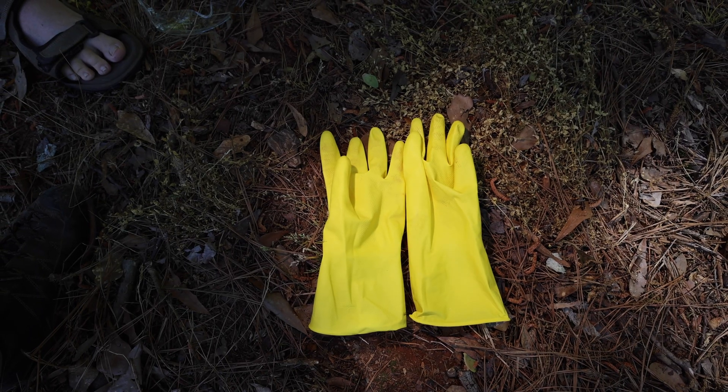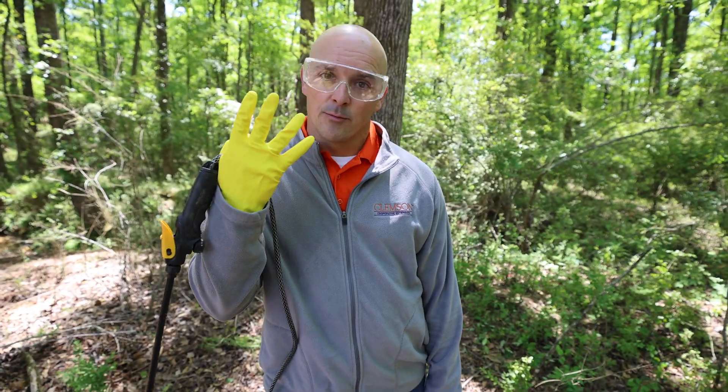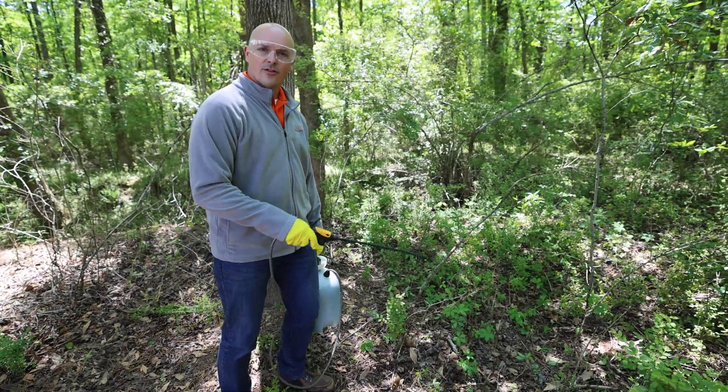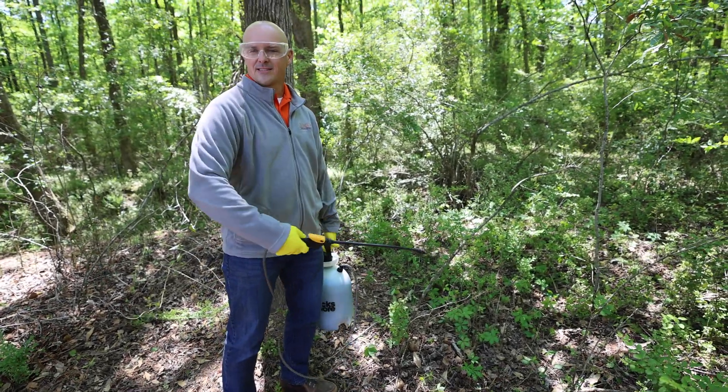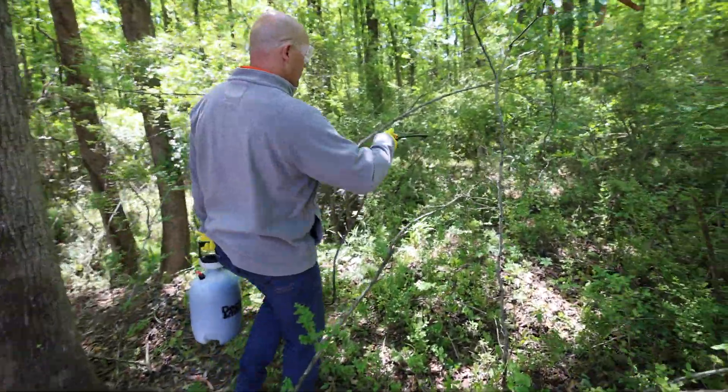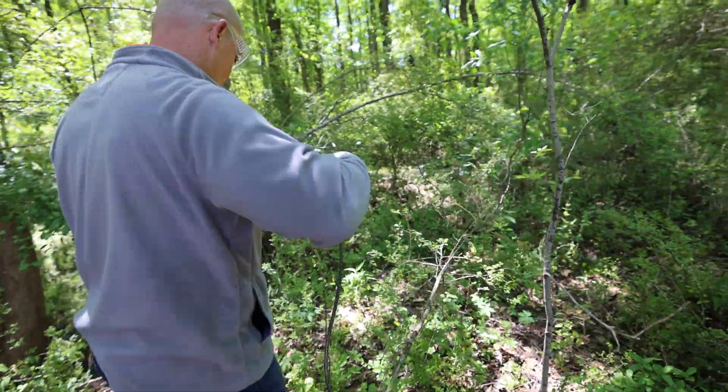It's also extremely important to wear PPE — that's personal protective equipment. You'll notice I'm wearing my goggles, rubber gloves, long sleeve shirt, pants, and boots — not out here in sandals. Keep covered up. When we get done, I'll take my gloves off, put my clothes in the washer, and do all I can to keep the chemical off of me. When you use it appropriately, it's completely safe. You never want to spray and then walk through what you just put down, because then you're getting that chemical on yourself.